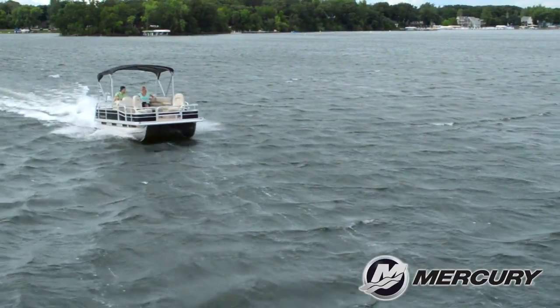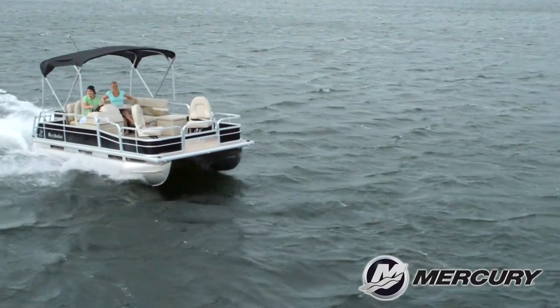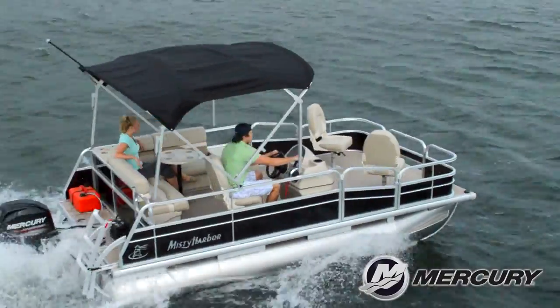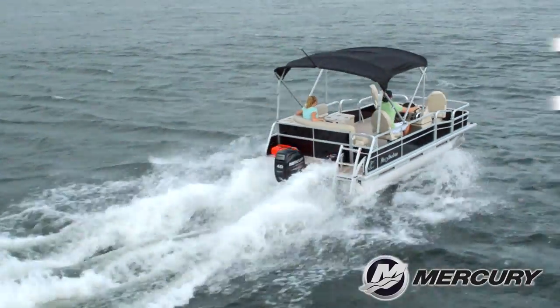With a top speed of 16.4 miles per hour, the best fuel efficiency is traveling at 5 miles per hour, which will allow 10 miles per gallon at 2,000 RPM.